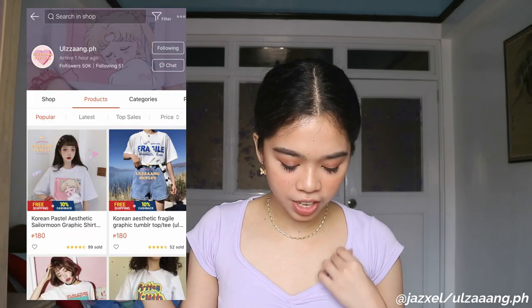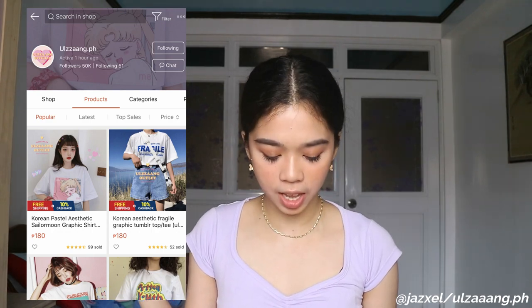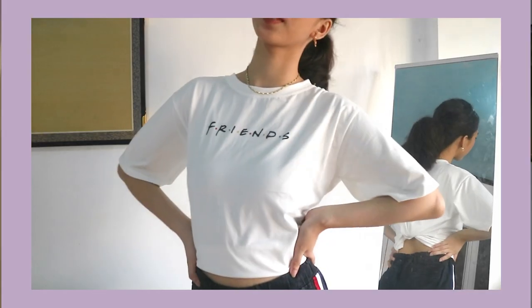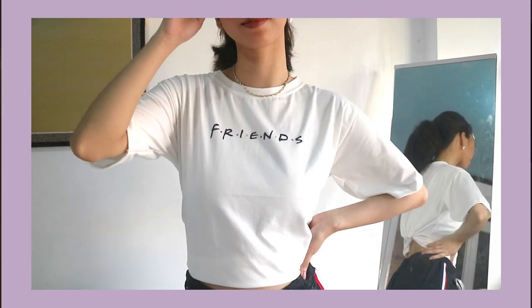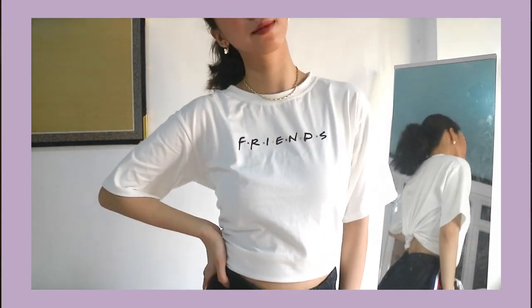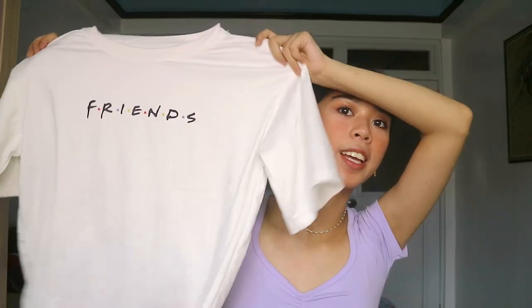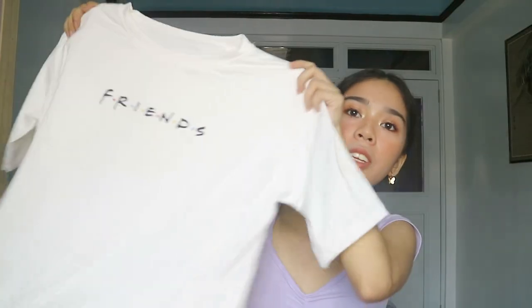So the next shop — I don't know how to pronounce it but I'll put it on screen. It's the Jazz Cell, Ulzang.ph on Shopee. They're so cute. I got two graphic tees but only one is here right now. I got this Friends t-shirt — it's actually a crop top, like three-fourths length.